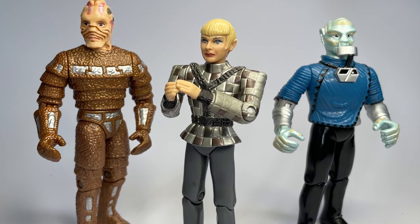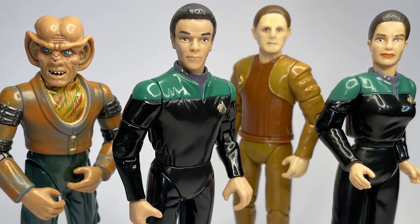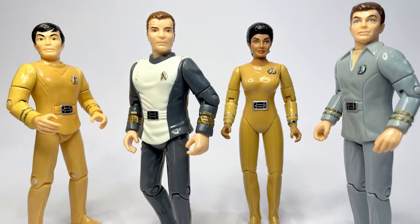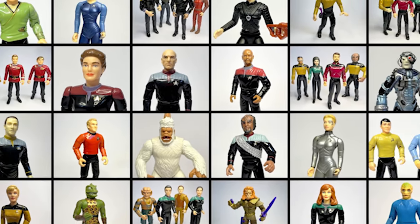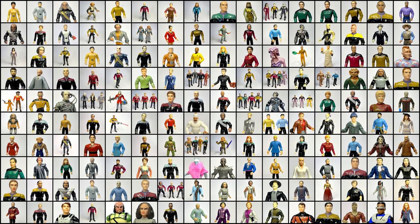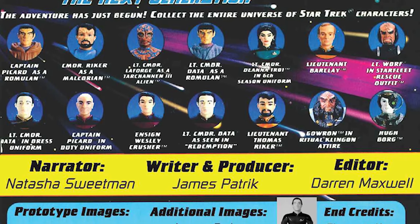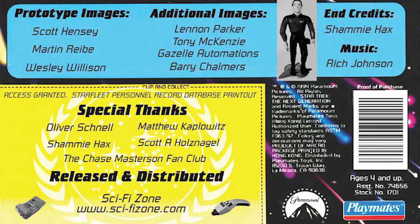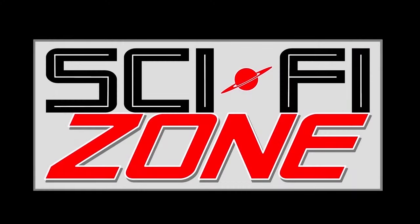But for those who grew up with these toys — the adult collectors who once cherished these figures as children — they mean so much more. They represent a special moment in time, connected by the nostalgia of fandom, retail shopping, and the sheer joy of adding a new figure to the collection. But most of all, they remind us of the love we have for Star Trek that continues to unite fans worldwide.